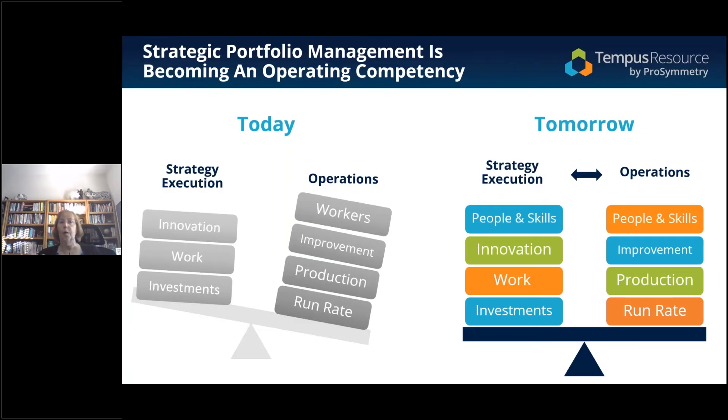Today, we all know that strategy isn't quite getting executed the way people would like it. Routinely, companies get about their top 10 strategic initiatives done out of a list of maybe 50, and then they declare success and set a new strategy or move on.